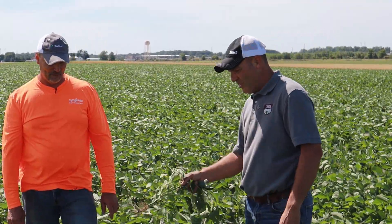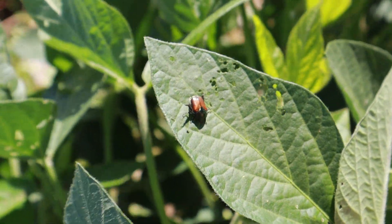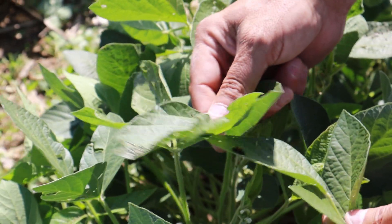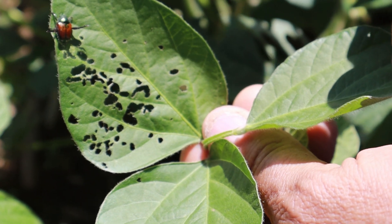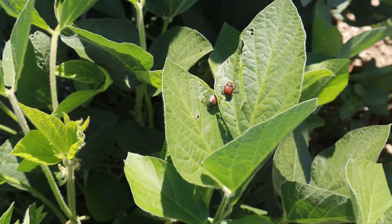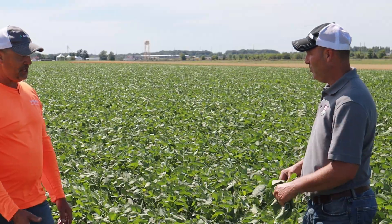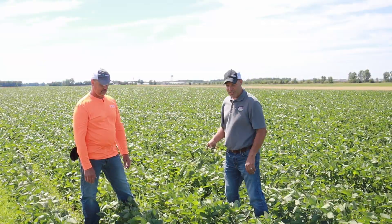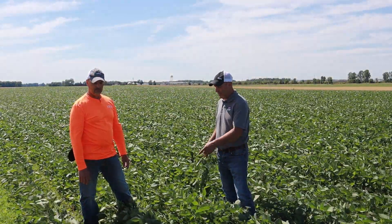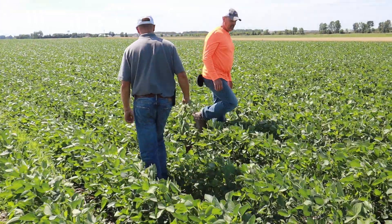You have pretty good Japanese beetle pressure out here, but you're spraying tomorrow — great opportunity to put an insecticide in. We've already sprayed twice. I'm getting some waterhemp coming in, so I wanted to see what I should spray. These are Extend beans, not my normal preference — I really like Enlist. Should I add an insecticide to it? I sure would, given your potential and the amount of pressure. Should I add a fungicide if I'm adding an insecticide?